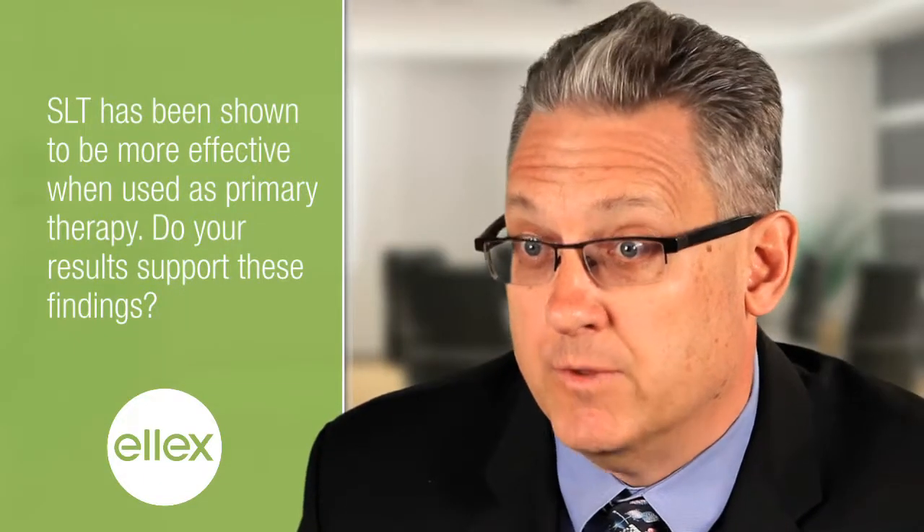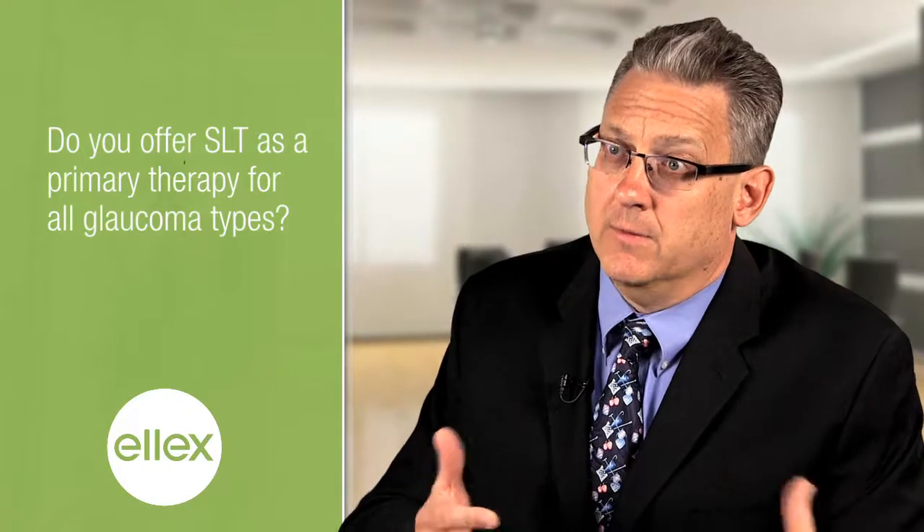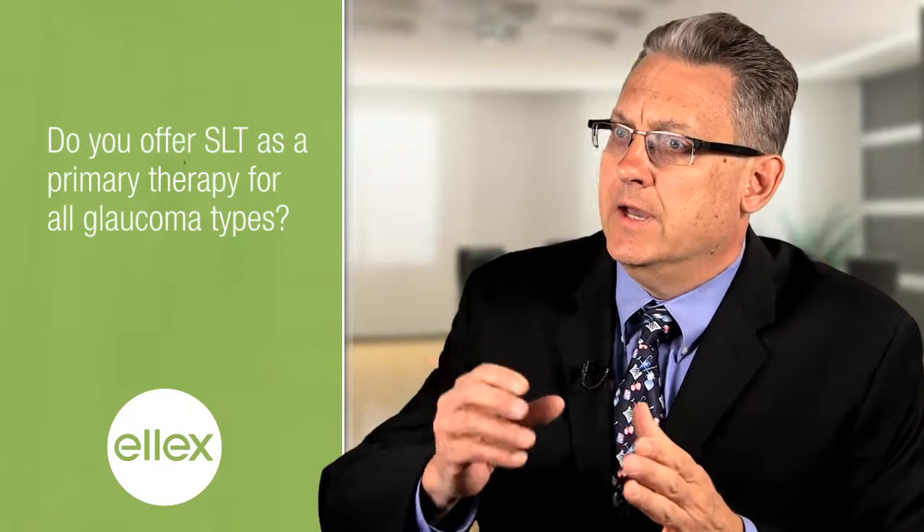When SLT was first introduced we used it as the last step, but as we've gotten more comfortable with the technology it has moved up and is often appropriate as the first line of therapy for the appropriate glaucoma patient. There are many different types of glaucoma; the most common is open-angle glaucoma and most of these will respond well to SLT as primary therapy. For example, in exfoliative glaucoma, a specific type of open-angle glaucoma, those patients may respond a little bit more to that first treatment, and on average most patients will have some response.